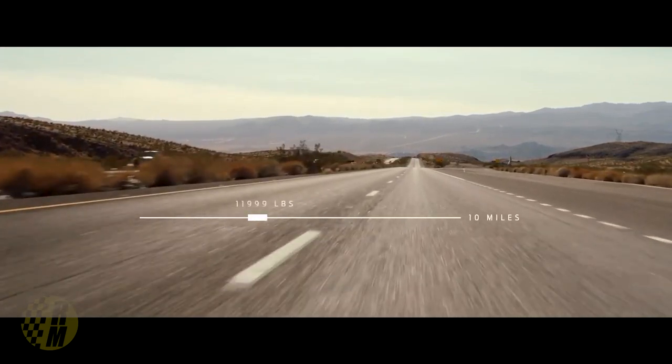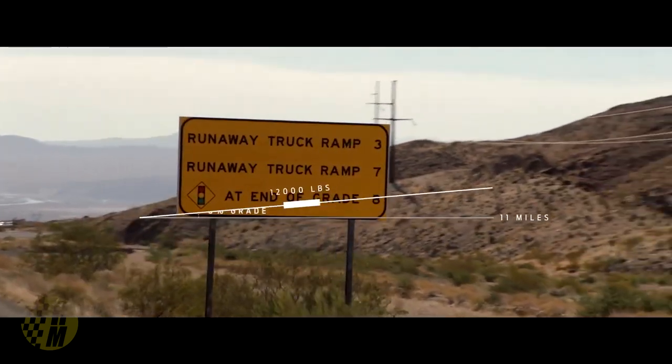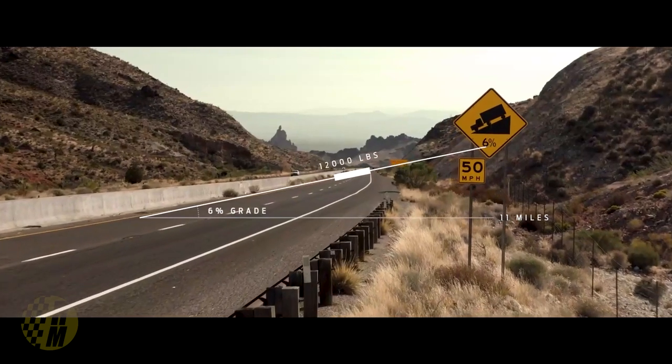Ford wants us to know this is a really durable machine, so they took it out to Davis Dam in the desert of Arizona and did a heavy-duty towing test. They took it up an 11.4-mile slope that climbs 3,500 feet with an average grade of six percent. Davis Dam is widely regarded in the industry as the gold standard for towing — it was 100 degrees that day.